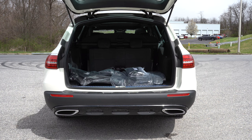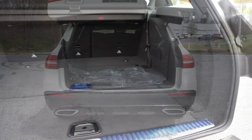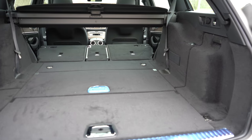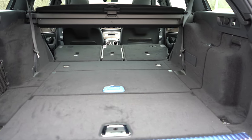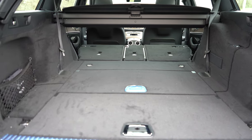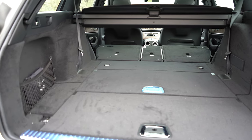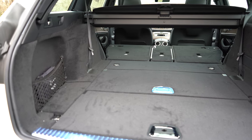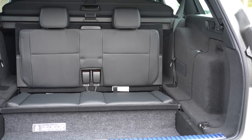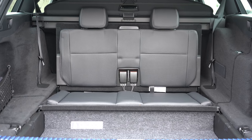Now around to the back — opening that rear hatch is done via a button on the key fob, a button on the hatch itself, or a button on the driver's side door. Cargo capacity comes in at an even 35 cubic feet behind the second row. With the 40/20/40 split rear seats folded down, that bumps up to 64 cubic feet. There's cargo lighting, tie-down anchors, storage nets on the side, and grocery bag hooks back there.